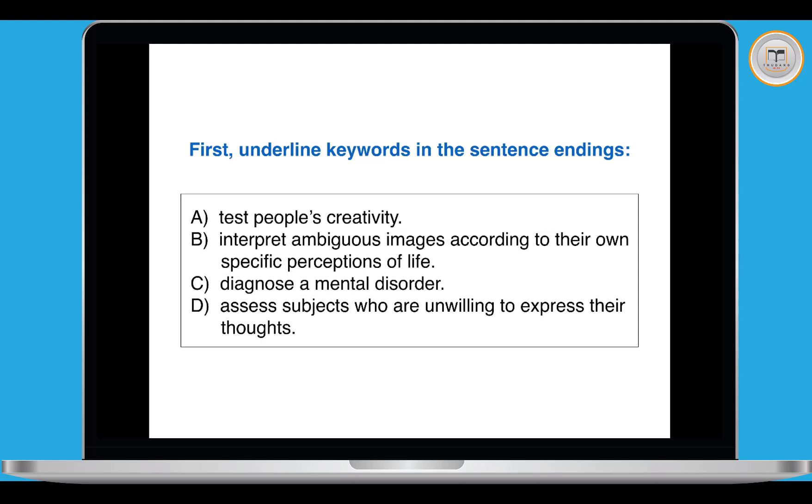So the four sentence endings are: A — test people's creativity; B — interpret ambiguous images according to their own specific perceptions of life; C — diagnose a mental disorder; and D — assess subjects who are unwilling to express their thoughts. The main reason to underline these keywords is so that we can see a clear difference between the four sentence endings, which will help us when we come to match the best one later.